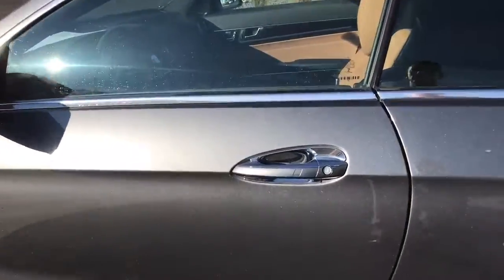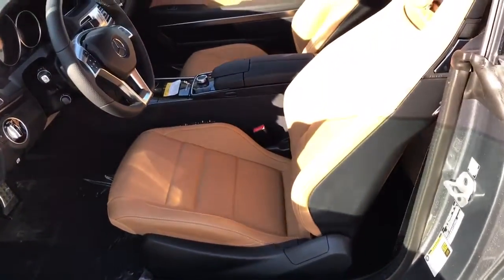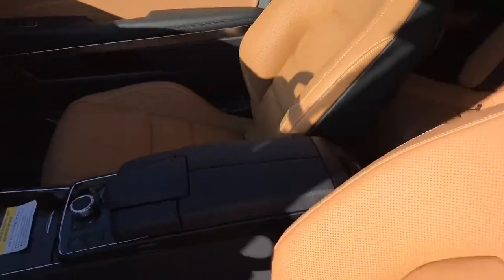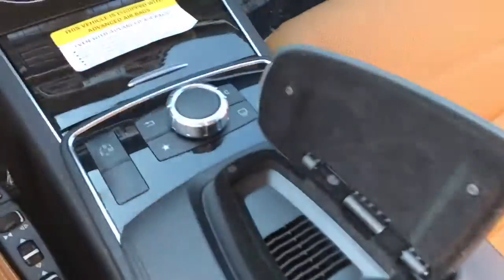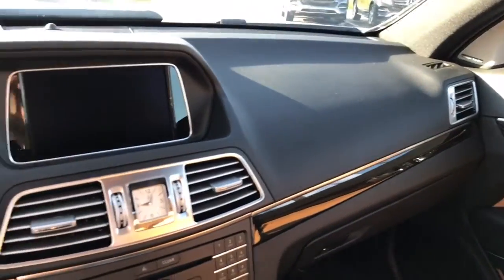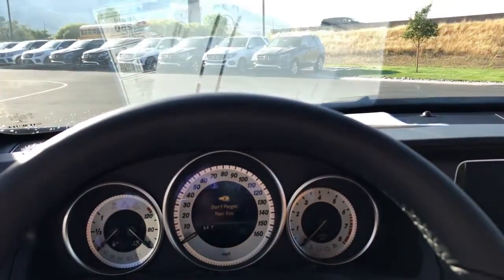I'll let you look at the inside. Bigger door — obviously the seats in the back. I've actually been in test drives in the back of these cars and it is much more luxurious than people give it credit for. Center console — obviously this is where you control everything. There's the dash display and the control cluster.